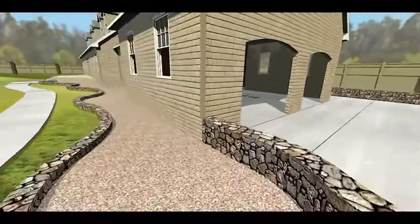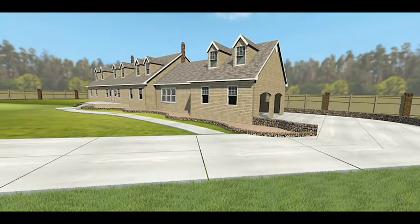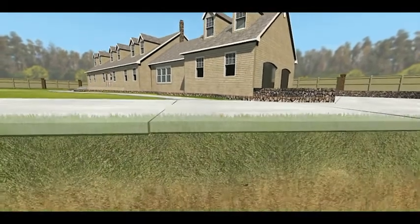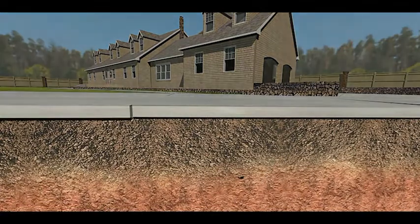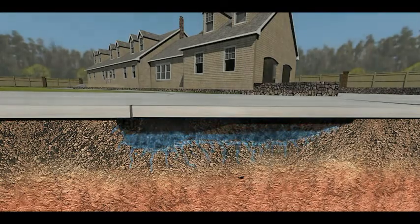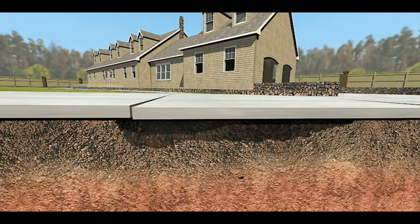A technique called mud jacking pumps heavy cement slurry into the ground, but only the Precision Lift system injects a lightweight polyurethane foam to strengthen soil and lift the slab for a permanent cure. To eliminate the cause, Precision Lift from Prime Resins targets erosion control, soil stabilization, and high-strength void fill. Without these advantages, this will happen.